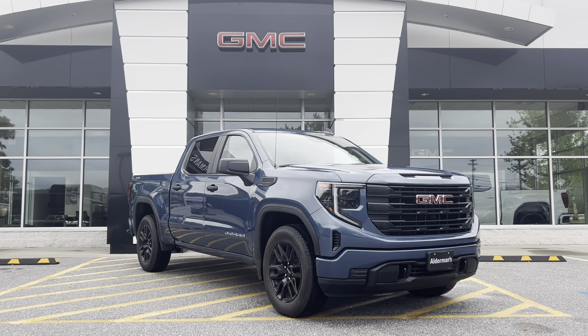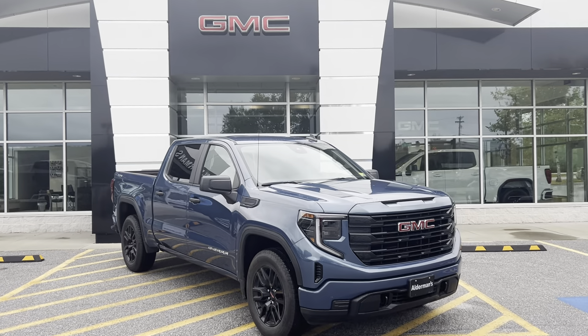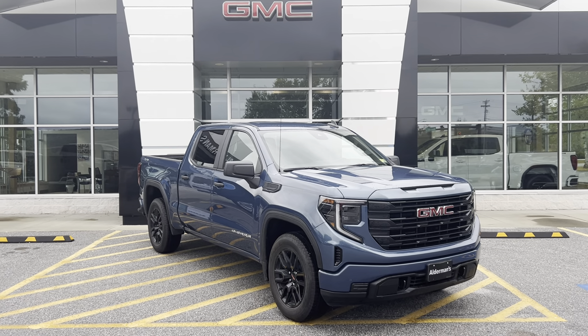Good morning, this is Bauer at Alderman Chevrolet GMC, Vermont's favorite car dealership. Today I have a GMC Sierra Pro with the 2.7-liter turbo motor here. It's very, very nicely equipped. This is a crew cab, four-wheel drive.